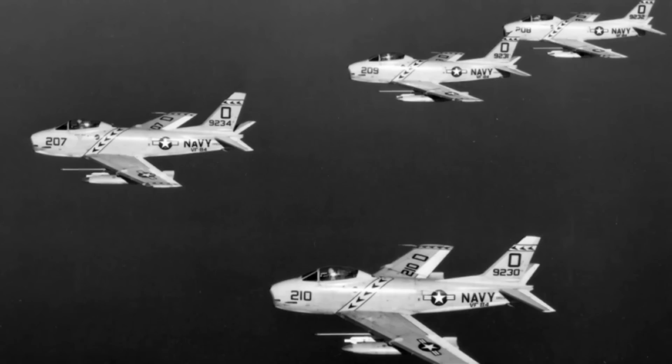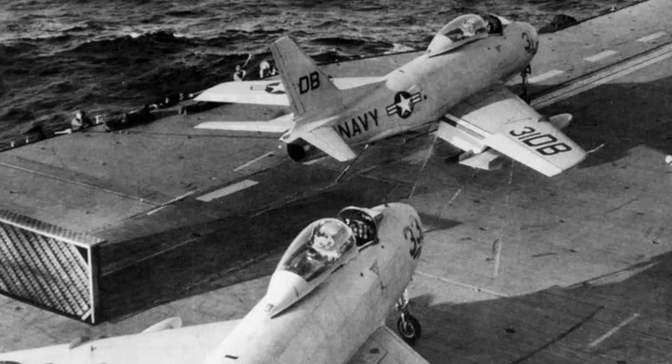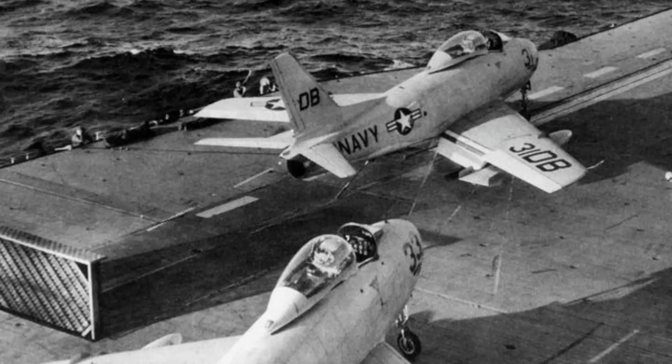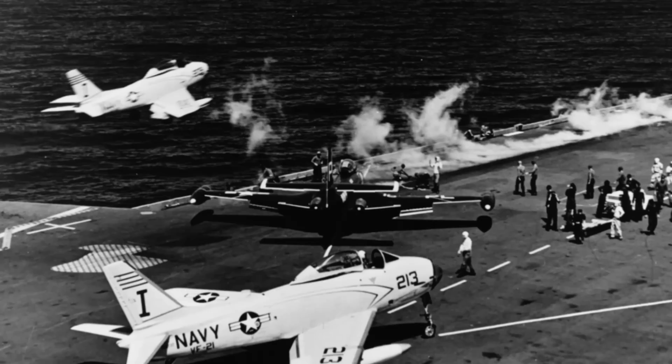The new engine required changes to the air inlet to make it bigger, as well as a redesigned fuselage, increased ammunition load for the four 20mm cannon, and additional cockpit armour. Deliveries of the FJ-3 commenced in December 1953, and the US Navy seems to have been happy with the new Fury, though it would play second fiddle to the Grumman Cougar, which was to be the US Navy's primary carrier fighter throughout the first half of the 1950s.